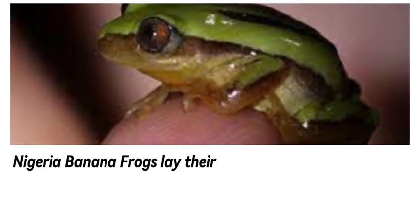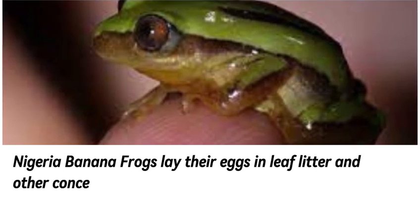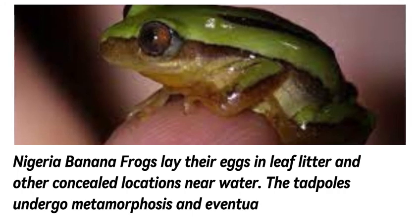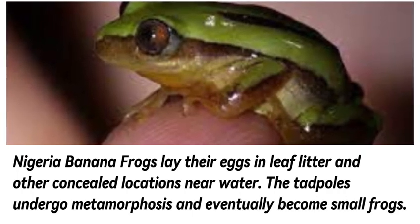Nigeria banana frogs lay their eggs in leaf litter and other concealed locations near water. The tadpoles undergo metamorphosis and eventually become small frogs.